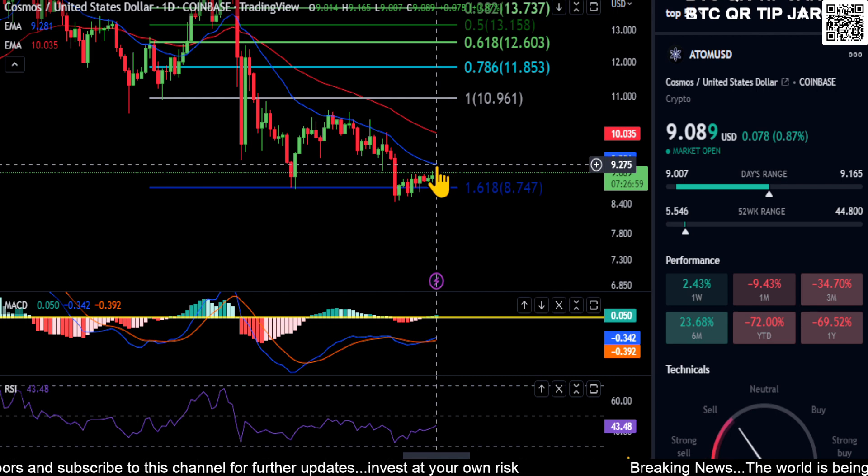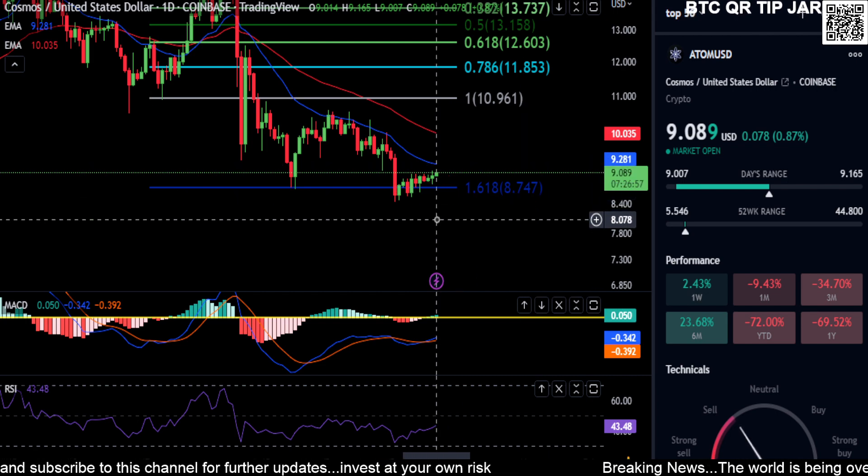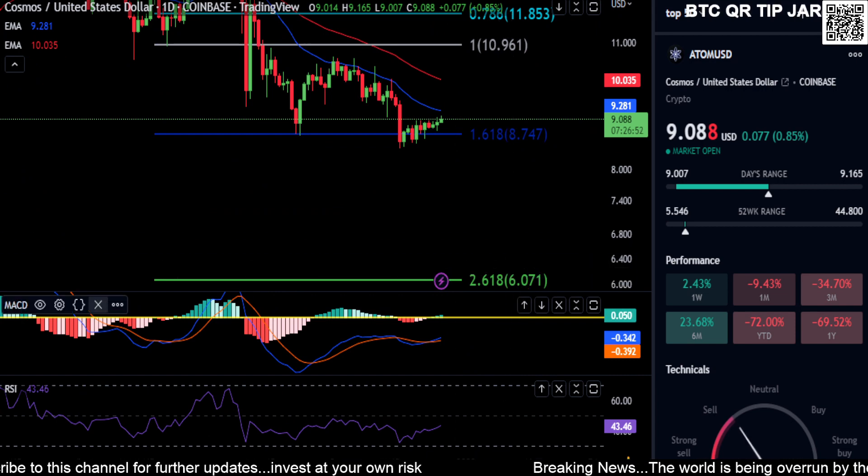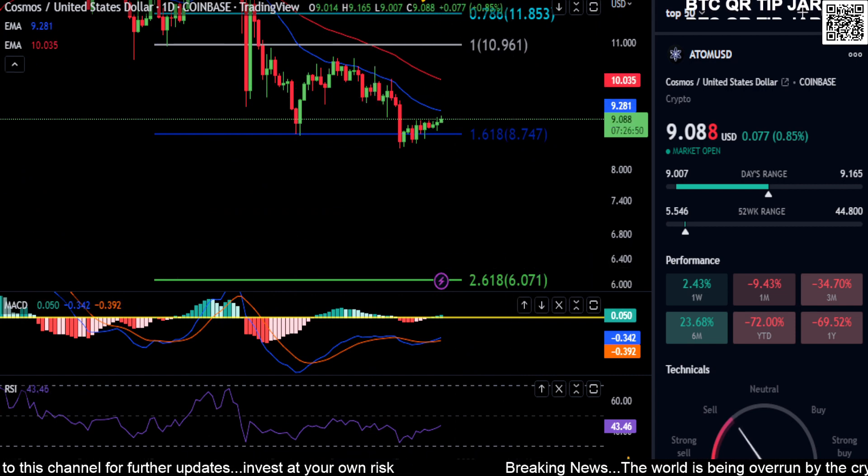$9.30 is your price to break and $8.70 is your price to hold on Cosmos. If you lose $8.70, you're going to potentially drop back down to your summer low.